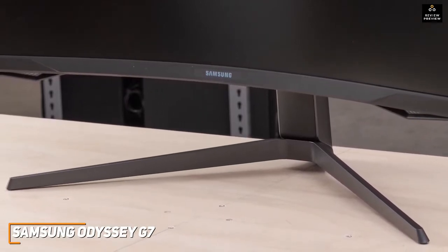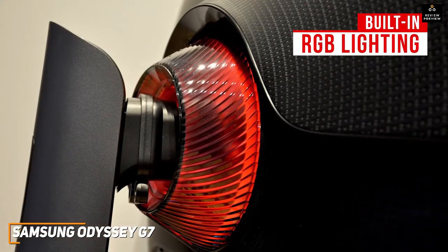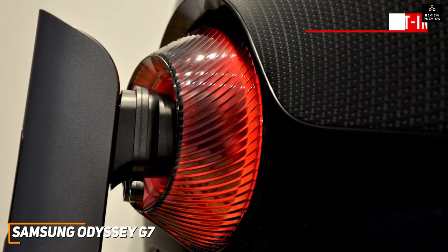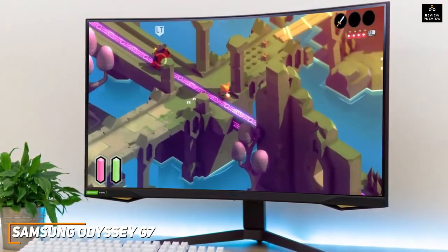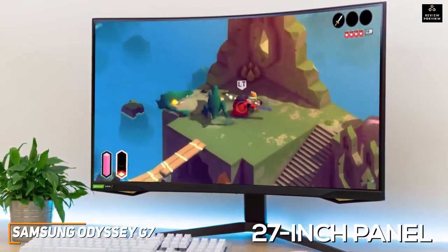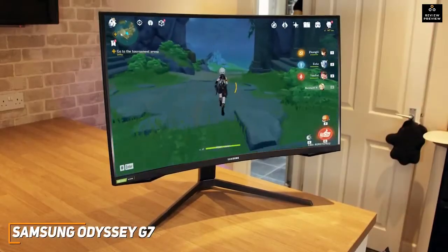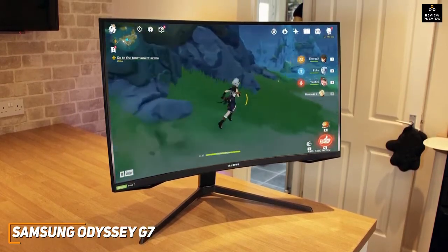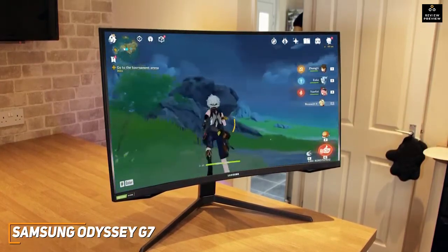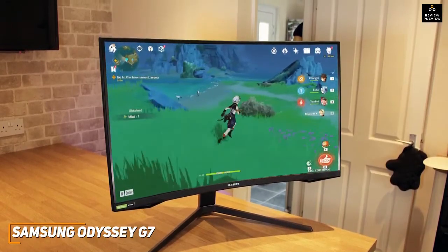The stand is sturdy and allows you to adjust the height, tilt, or swivel into portrait mode for multi-monitor setups. It also offers built-in RGB lighting around the stand and a built-in speaker system with solid sound quality. The 27-inch panel provides ample space and is priced at around $690. It has a native 1440p resolution and utilizes Samsung's QLED technology to deliver deeper blacks, more accurate colors, and better shadow detail than cheaper models, though the viewing angles are somewhat narrow.